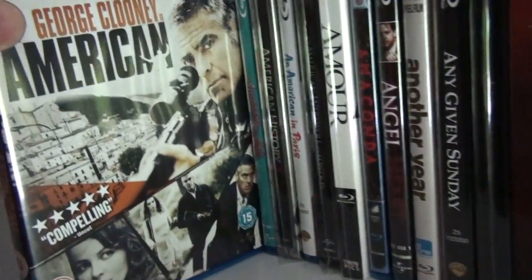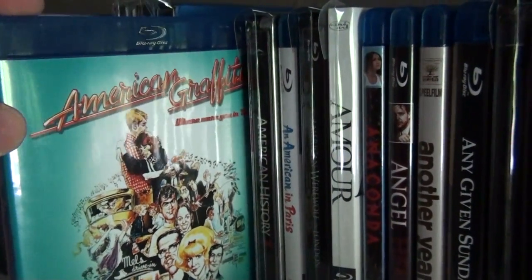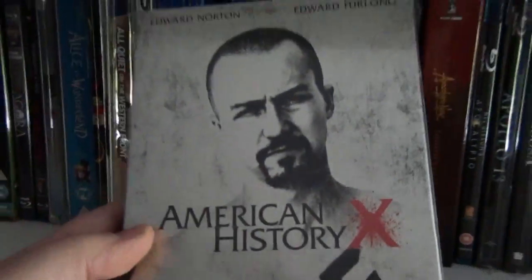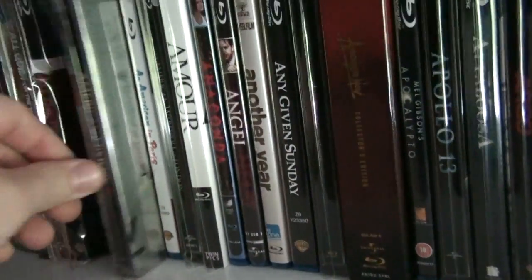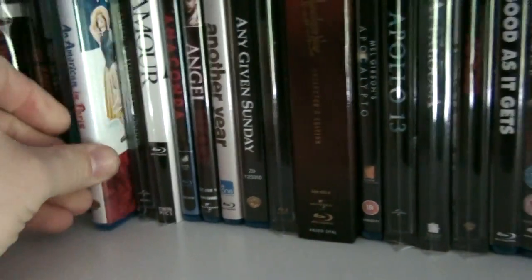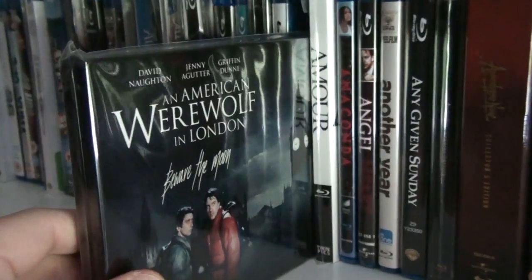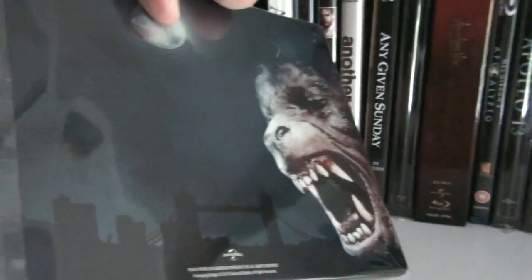The American. American Graffiti by George Lucas — very good film. This is the Canadian steelbook of American History X — brilliant film, absolutely brilliant. Here's a lovely film, An American in Paris with Gene Kelly. This is the horizontal steelbook of An American Werewolf in London — let me show you the back here.